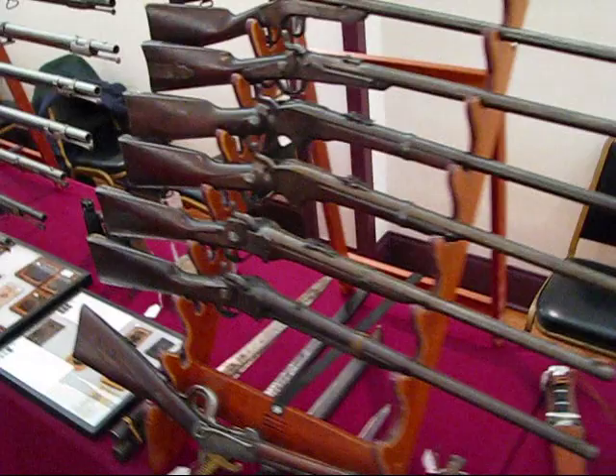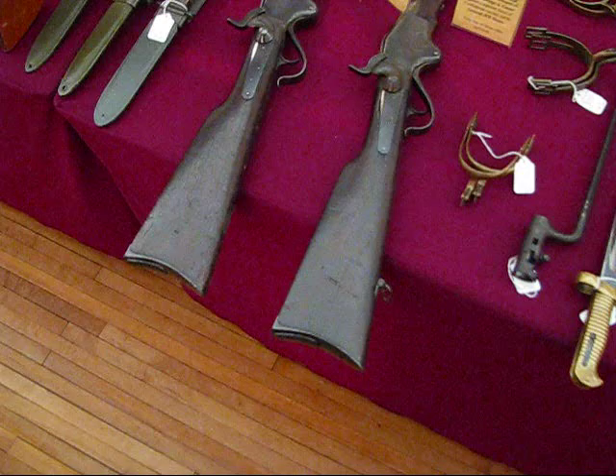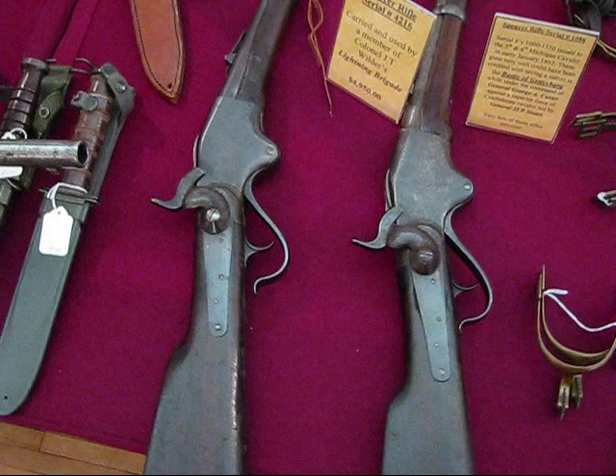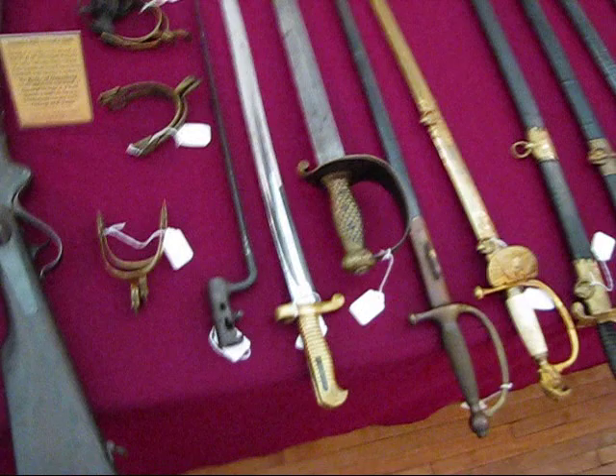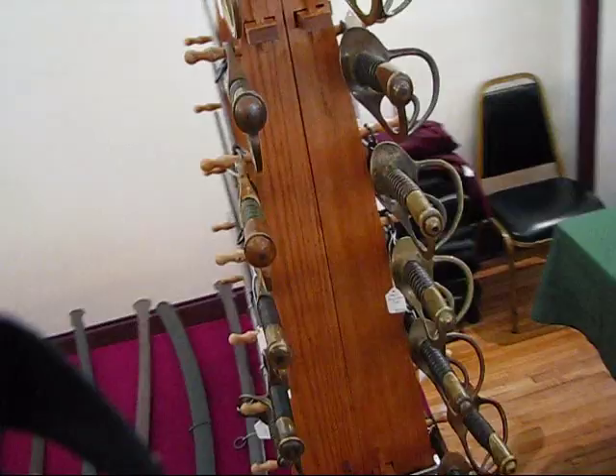More long guns — we call those long guns so we don't have to make up a name for each one, obviously because they're long. We've got a couple of real nice Spencer rifles here, made famous during the Civil War. Spencer's pretty distinctive. We've got a bunch of edge weapons — swords, more swords.